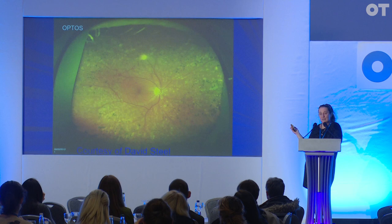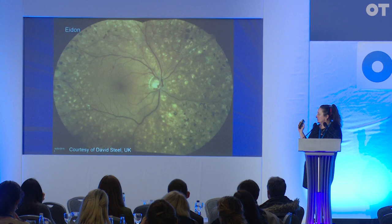Optos uses two lasers, a green and a red. And then you put the patient on the Iodine confocal white light.